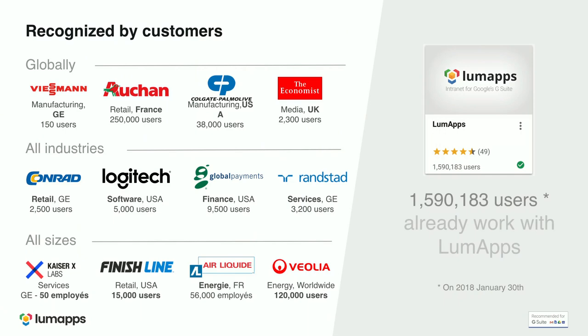Today, more than one and a half million registered users are on LumApps. We are recognized by customers across the globe and across all industries. In Germany, we work with Wisman, Conrad, and Keisel Labs. We are happy to work with companies from 50 employees all the way up to huge corporations like Ocean, which has 250,000 users and is a major retailer in France and Russia.